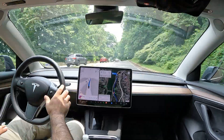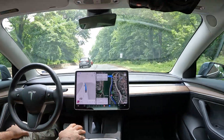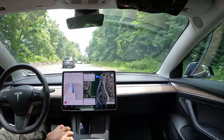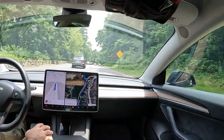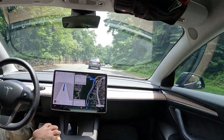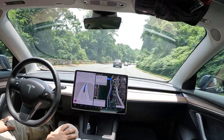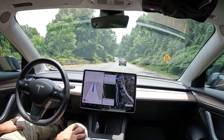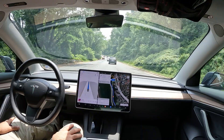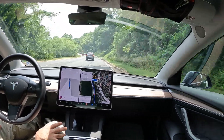Welcome to the channel! Quick little FSD beta video for you guys today. We are on George Washington Memorial Parkway — it's a really nice day out, not too much traffic. I want to see how FSD is handling itself on kind of narrow roads here, but more importantly I want to see how it does on this exit coming up.